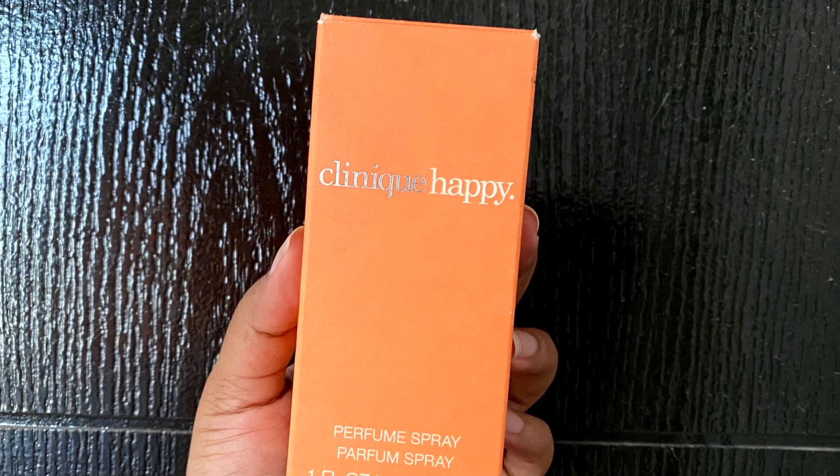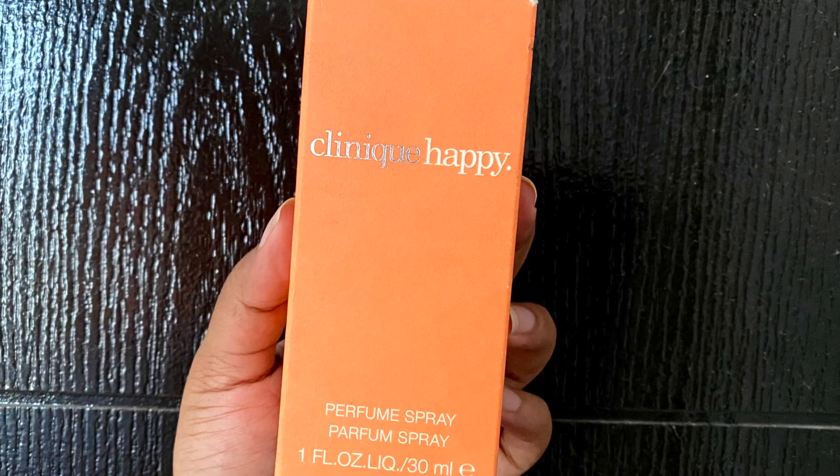When it comes to versatility, I have worn it to the office, to casual outings, and to parties, and it has always managed to make me feel fresh, calm, and confident — so it's definitely a versatile fragrance. However, if you are looking for an intense, romantic evening fragrance, I'm sorry, because this is a citrusy floral fragrance that is ideally suited for daytime.